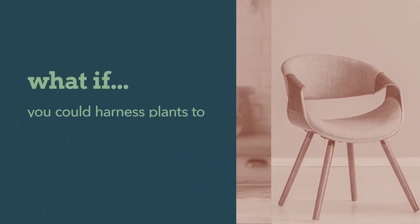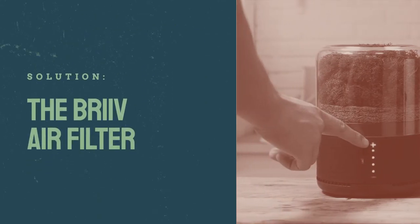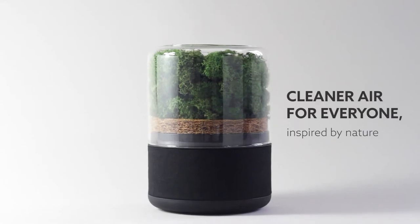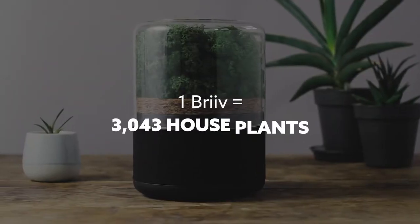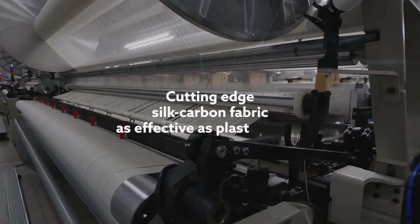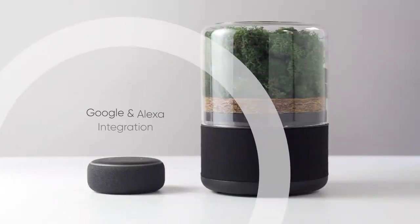What if you could harness plants to help clean the air in your home? The Briv Air Filter. After a year stuck indoors, it's apparent that healthy air can lead to a better quality of life. The Briv Air Filter doesn't just promise to remove pollutants from your home — it uses natural, renewable materials so you don't have to worry about your carbon footprint.